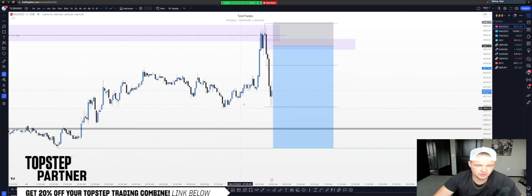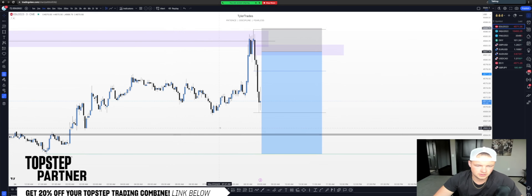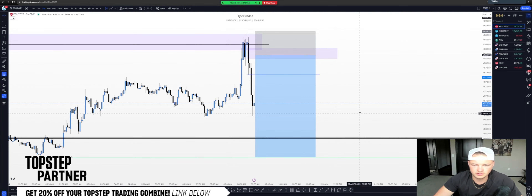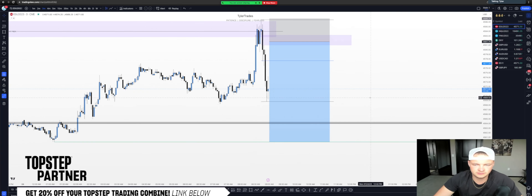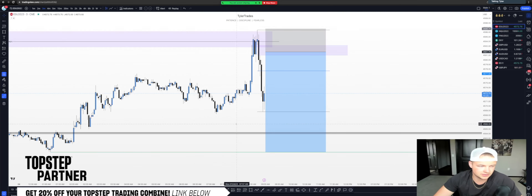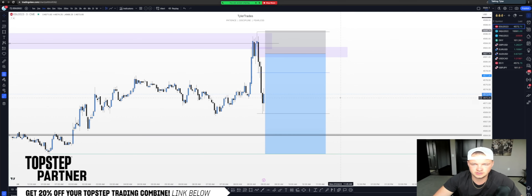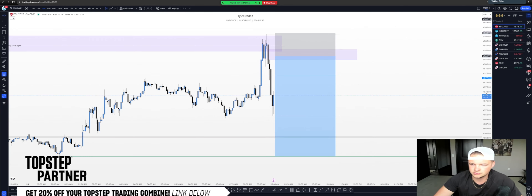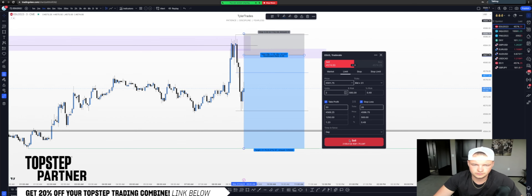We've got a lot of areas we can partial before then as well. We've got these relative equal lows forming, and obviously we'll have a five-handle TP1. There's a new week opening gap basically right here as well. I'd like for this to come back and pick us up — there is obviously a chance it will not. We'll see if this news event has enough power to push it lower. If those sell-side levels get taken, that's where I'd be willing to get long. I'll send this in the Discord as well.